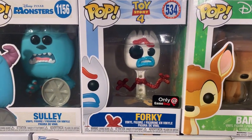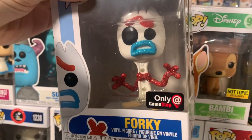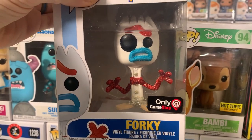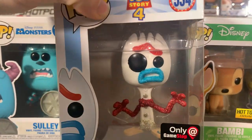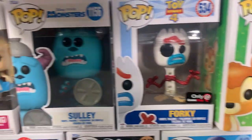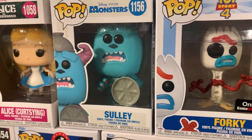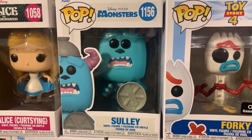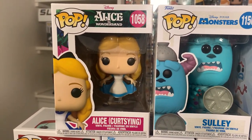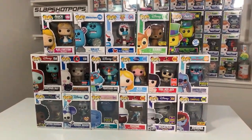Up next we have another great custom — the GameStop exclusive Forky, but he is actually glitter. I really like the way the glitter shines on his mouth and his arms. Forky is from Toy Story 4. Another great one is the Monsters Inc. Sully, where he's got the trash can lid as well as the bowl on his head. And then rounding out the Disney wave, we have the Curtsying Alice from Alice in Wonderland. A lot of great Disney pops.